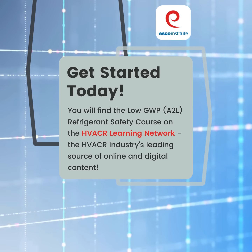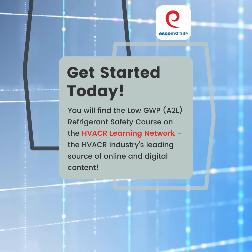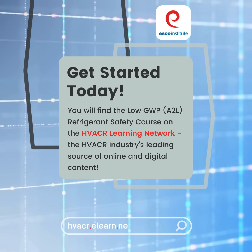You will find the Low GWP A2L Refrigerant Safety Course on the HVACR Learning Network, the industry's leading source of online and digital content. Visit hvacr.elearn.network today.